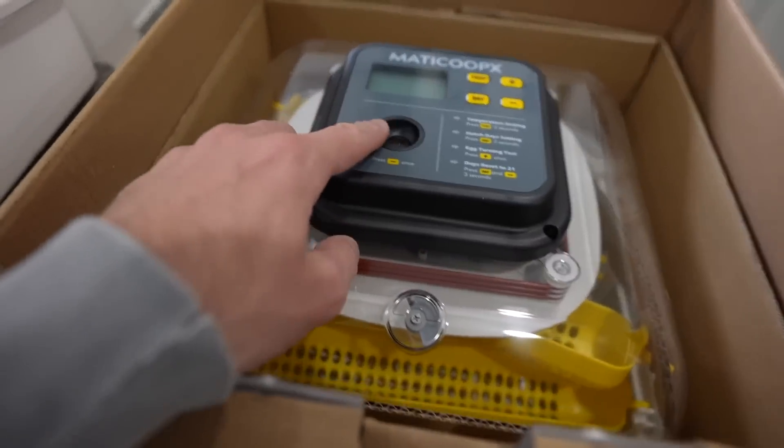Did you know that eggs have to be turned three times a day? Seven days is when you can candle them and see if there's an embryo — yeah, that's a candler. So I got the one that has the automatic turner and the candler on top. You don't need something this high-tech if you wanted to try it, but I don't remember things very easily, so I wanted something with an automatic turner because you have to turn them three times a day. Well, you've got your own chicks to take care of.